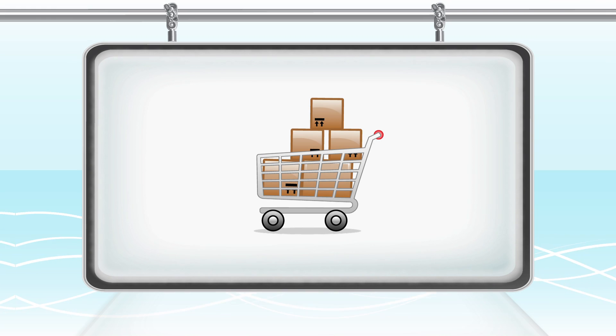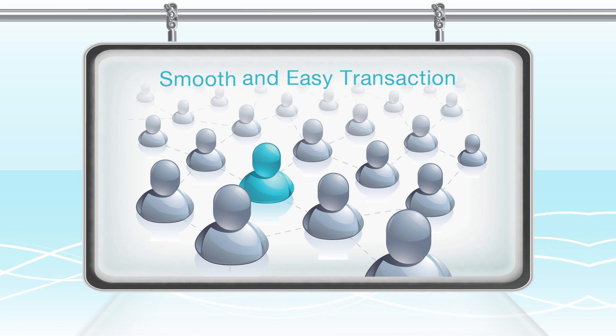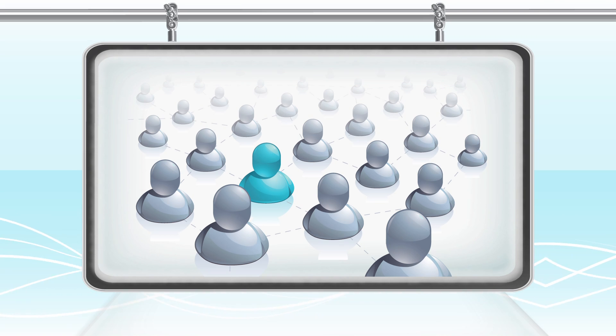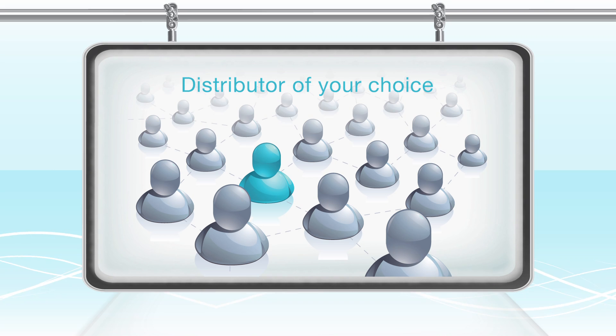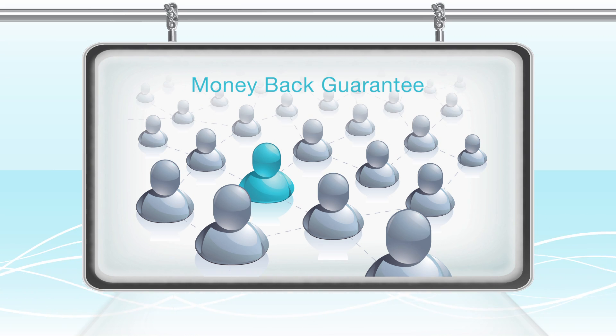Once you are ready to place your order, our friendly staff are on hand to ensure a smooth and easy transaction. We will make sure your order is placed through a distributor of your choice, and we offer a full money-back guarantee if you aren't 100% satisfied with your purchase.